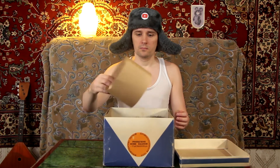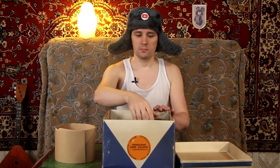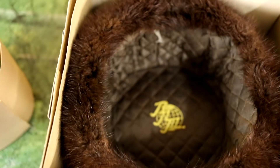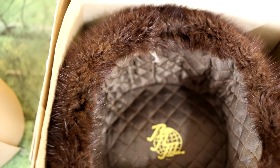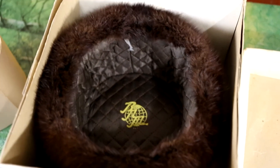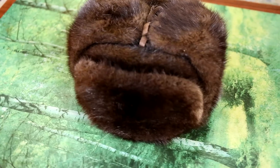This famous mink fur hat is a real highlight of Soviet fashion of the 80s and 90s. Such a hat cost 300 Soviet rubles — roughly two times the average monthly salary of a Soviet citizen. For example, a hat made of rabbit fur cost only 12 rubles, 25 times cheaper. In Soviet times, a mink hat was very prestigious and considered a sign of wealth.